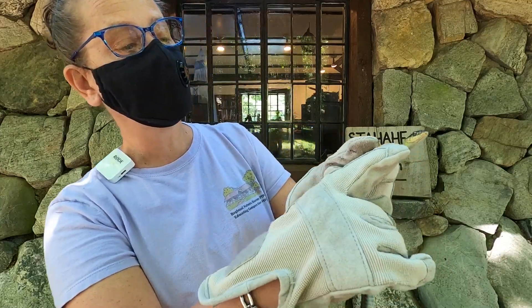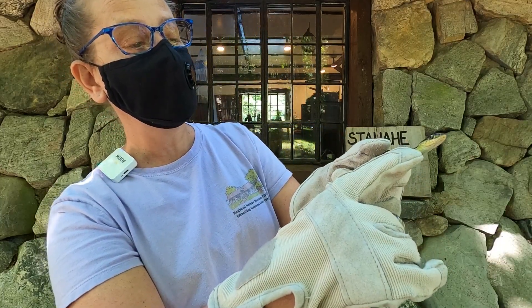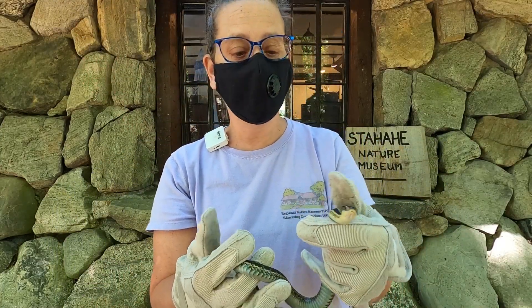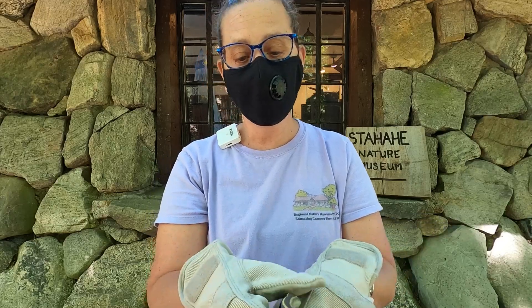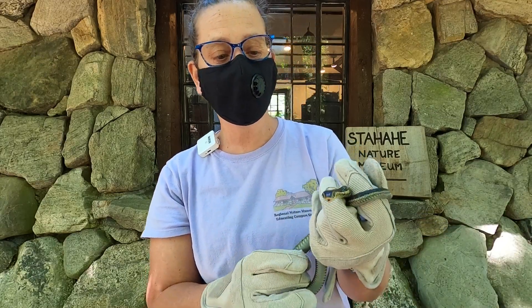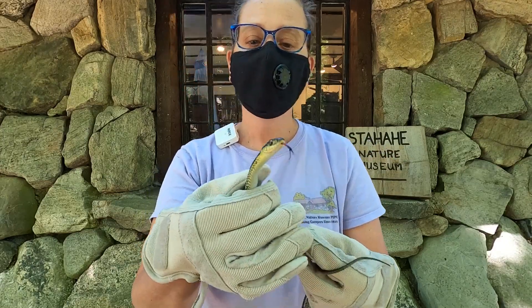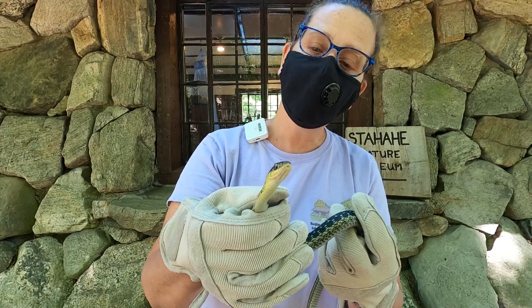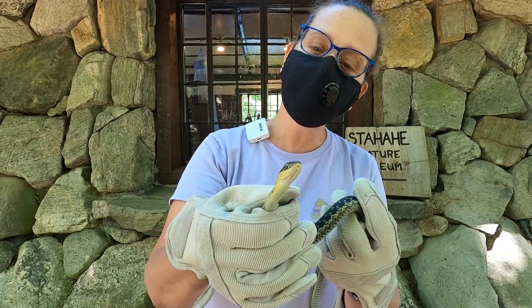Snakes have a little hinge right there, and that hinge will unhinge when a snake eats something bigger than its mouth. Their neck skin is very very flexible. So this is our garter snake — again it's a male — and maybe we'll meet him again someday, but that's about all he wants to tolerate today. Thank you very much.